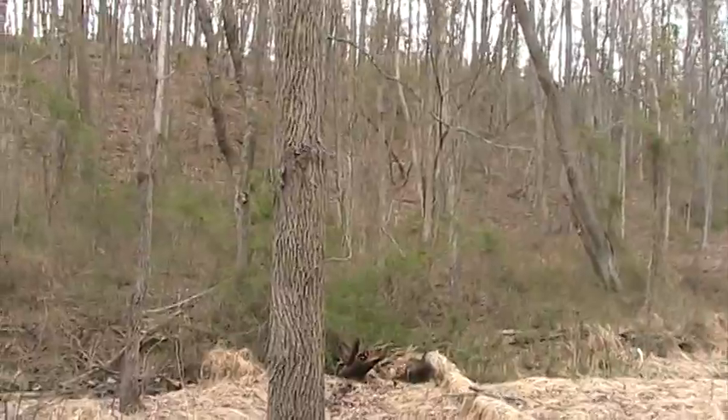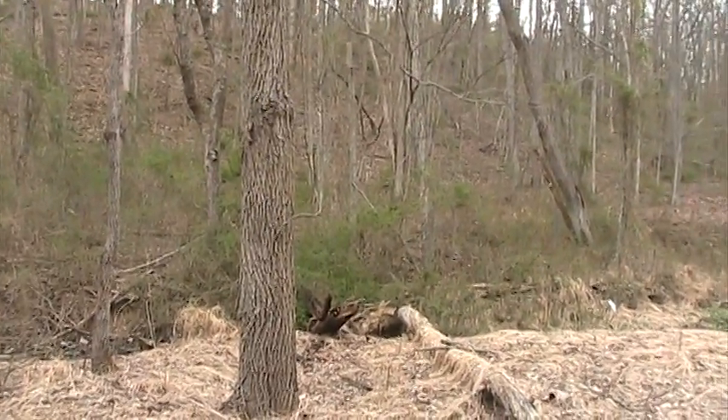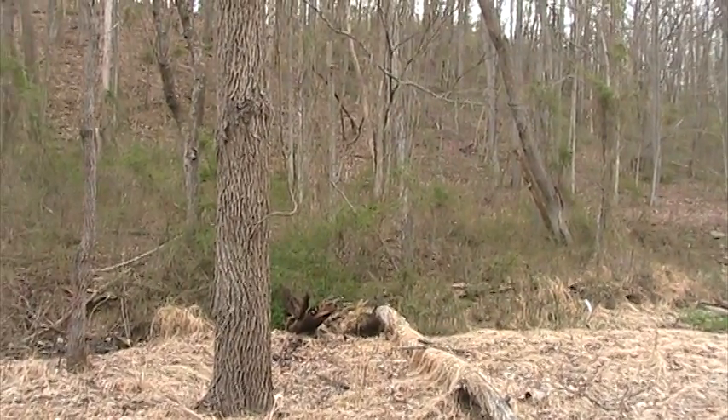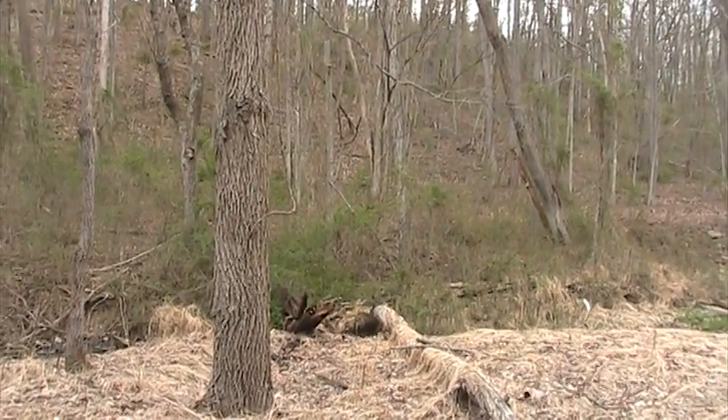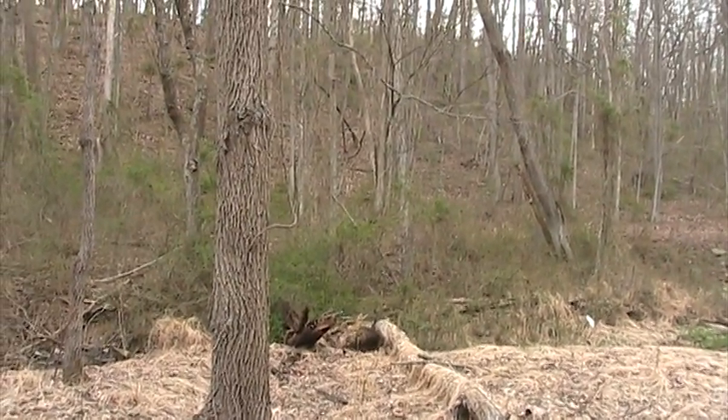And over there you can see multiflora rose. Multiflora rose is one of the first things to get its leaves in the spring, so it can out-compete other native plant species to grow faster and take over an area.